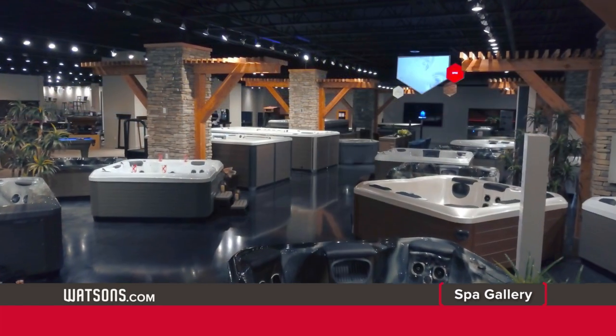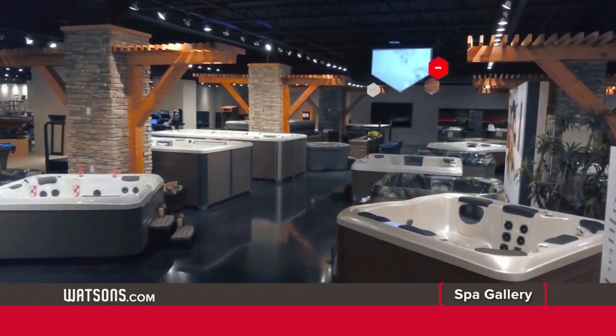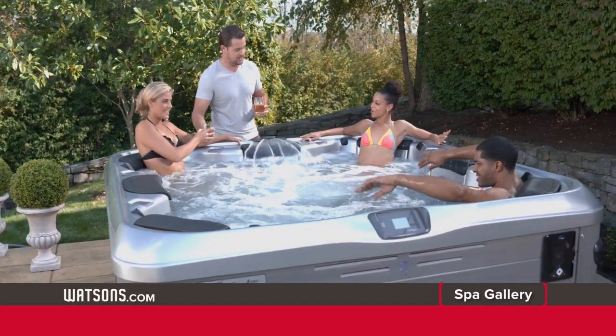Stop in and shop the nation's largest selection of spas from top manufacturers like Hot Spring and Bullfrog. Then take your spa home to relax.